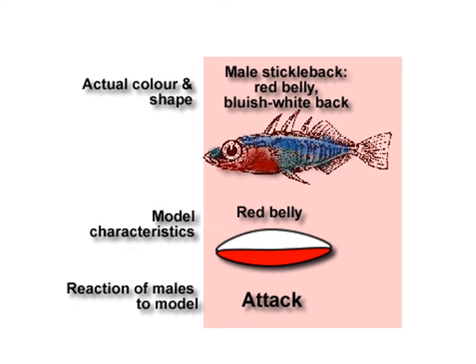What he did was he took several males with a red belly and a bluish-white back, and he strongly simplified these characteristics into a model. He made models which didn't look like fish at all, but they were oval-shaped with a white top and a red belly. When he put these models in an aquarium where three-spined sticklebacks were swimming, the models triggered an attack, confirming his hypothesis that the red belly triggered the aggressive attack.